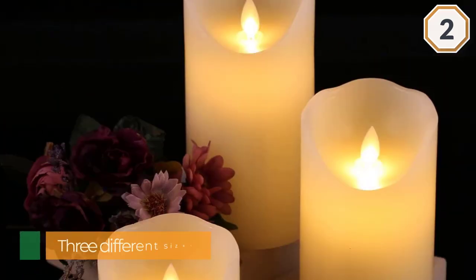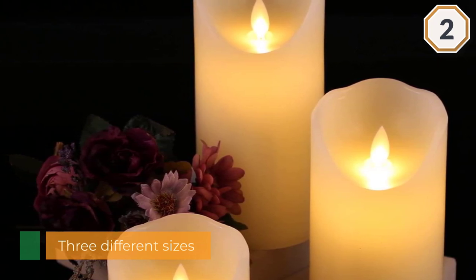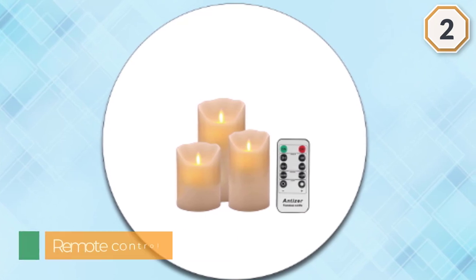Buyers call the flame elegant and so realistic. This set even comes with a remote control that allows you to personalize the brightness and set 24-hour automatic timers.